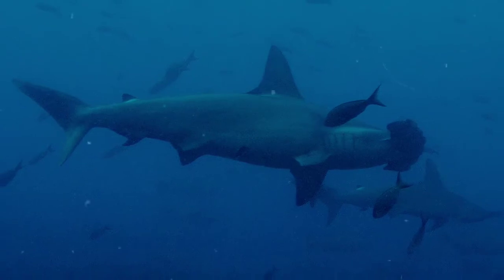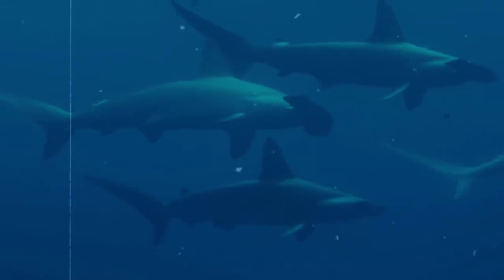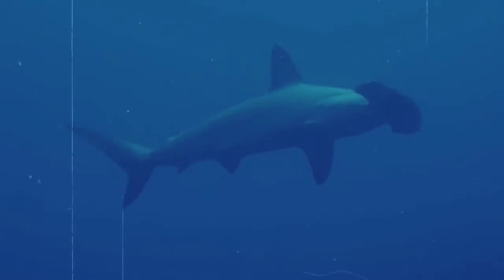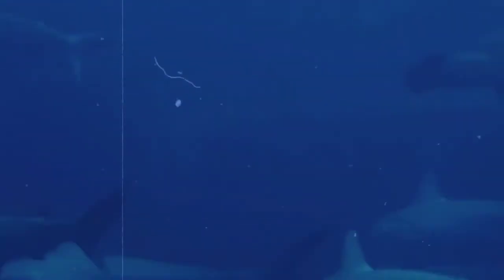Some suggestions for why this happens are that it is for protection, because, as mentioned previously, it tends to be the smaller sharks schooling while larger hammerheads tend to travel alone. It could also be used for protection during the mating season. A lone female may be bombarded by a wandering drove of male hammerheads, but with a group, the female has more options to be picky — safety in numbers.